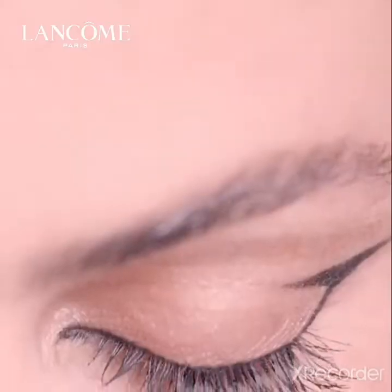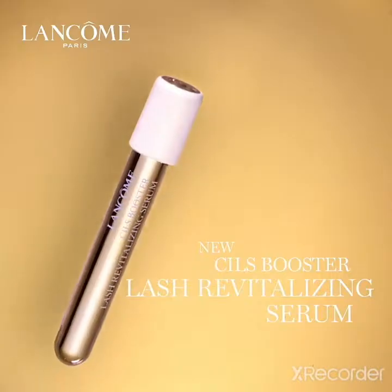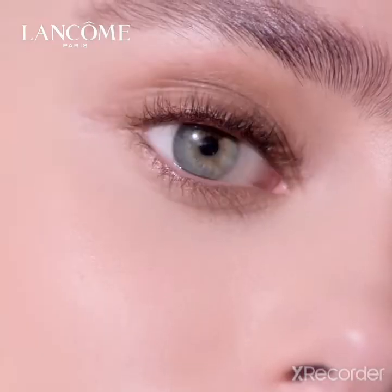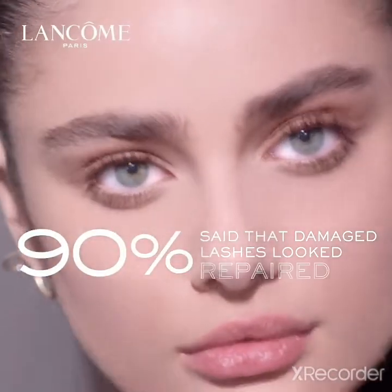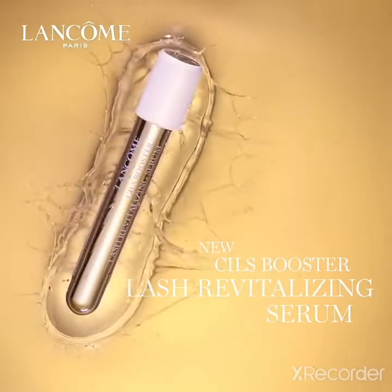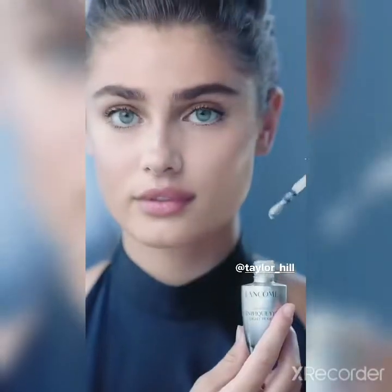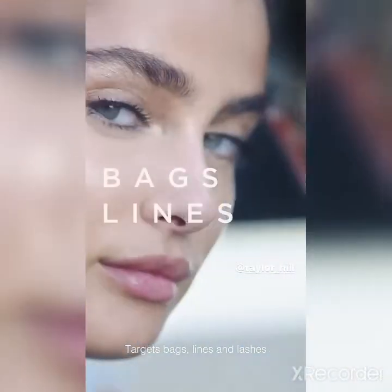And the other thing is the new Advanced Génifique Light Pearl — a youth-activating eye and lash concentrate that targets bags, lines, and lashes.